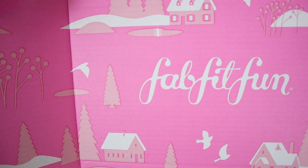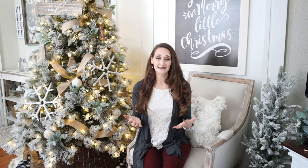It is a seasonal subscription box and it only comes out four times a year and they're just now releasing their winter box. Inside these boxes you will get full-sized fashion, beauty, wellness, and lifestyle products. Each box is only $49.99 but you will get over $200 worth of products inside. It's an amazing and incredible deal.